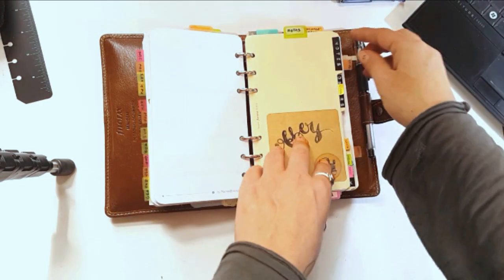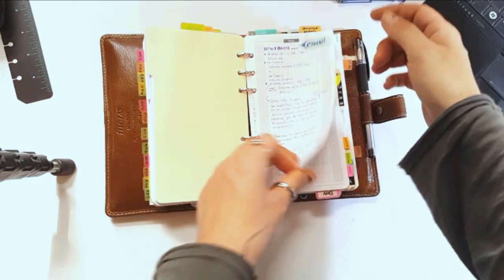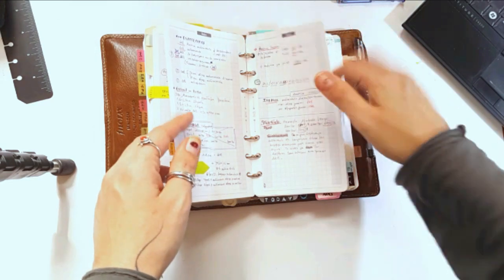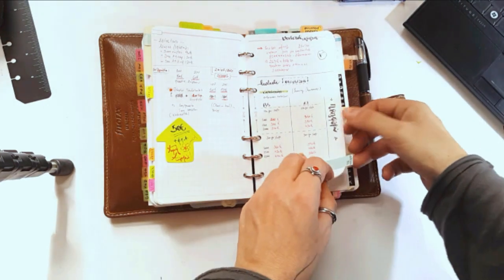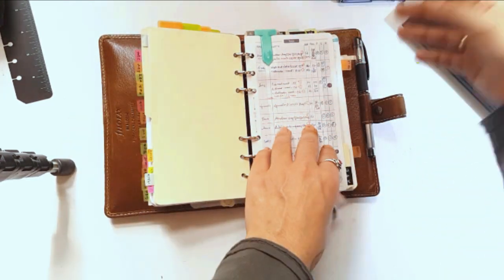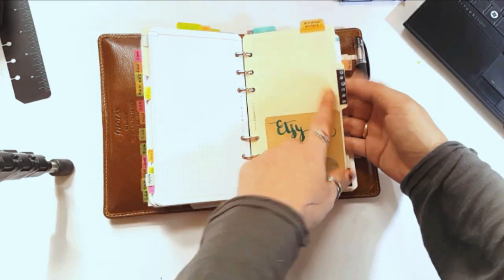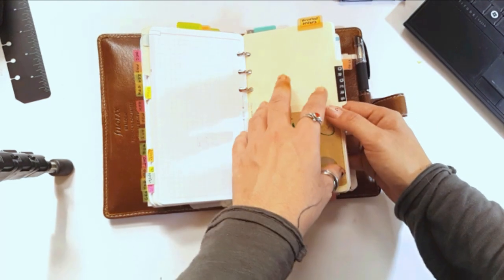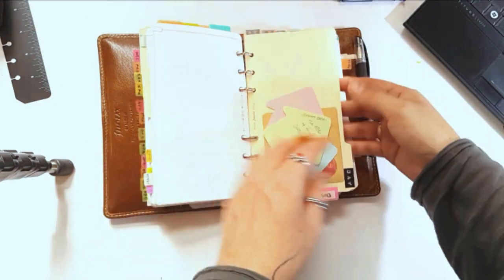I have an offers section — it's a two-year-old section I'm still continuing to use with some specific clients. Then I have a new notes section with extra sheets inside in case I need more. Then I have a printed orders section — I decided to create something separate from my Etsy shop for printed orders, and this works just fine.